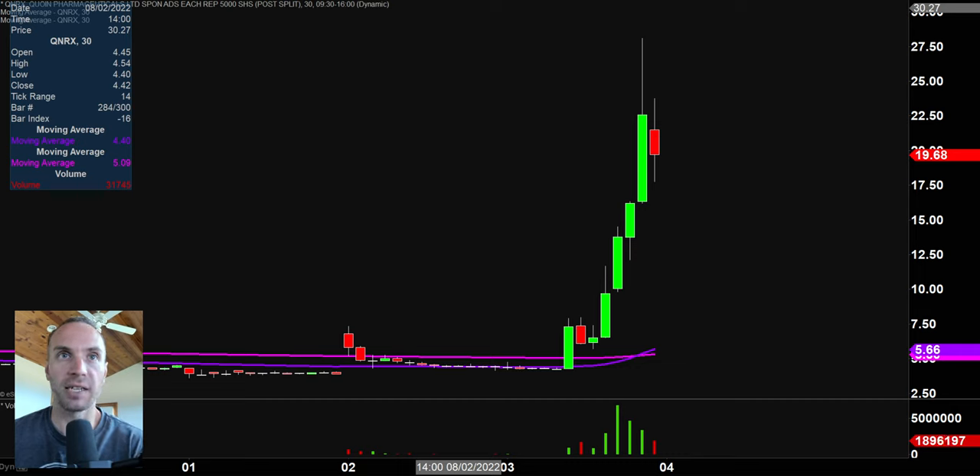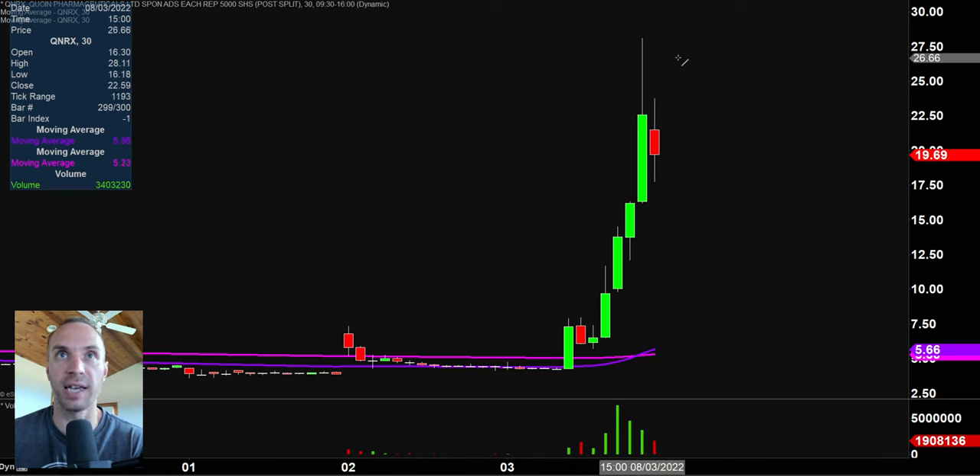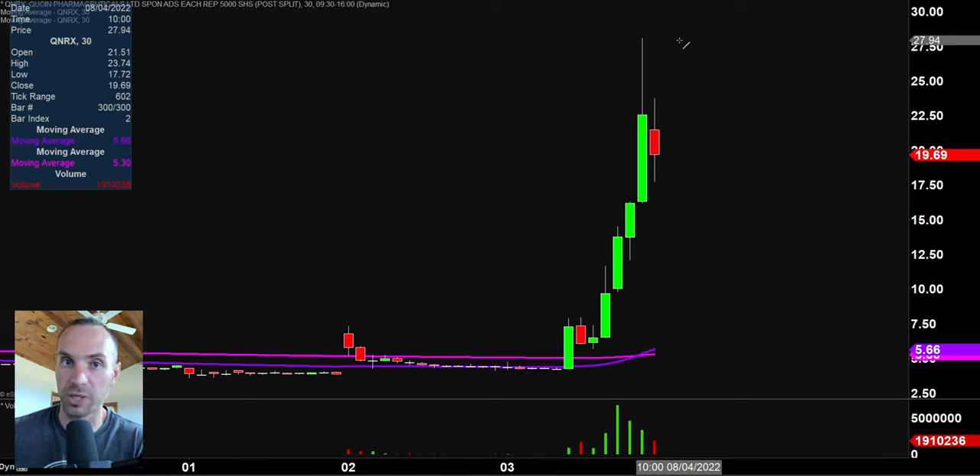Next one, QNRX. And if this is not a unique situation, I don't know what is — an absolutely monster, monster move. This thing started off the day right around the $5 mark and has gone up as high as about $28. There is a pullback now. So if you like to play these very, very volatile stocks, you better have risk management at the forefront of your mind. There can be some solid movements here, but if you're not careful, these solid movements can certainly lead to solidly wiping out any of your trade accounts.